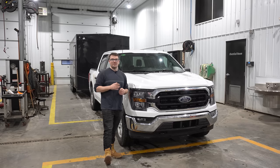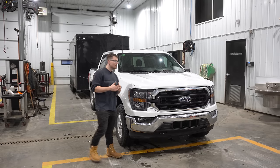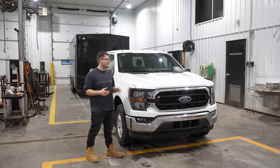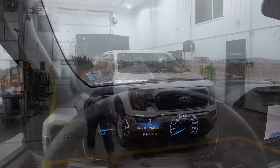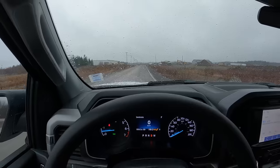I put the truck in four-wheel drive, floor it, and we time it to 50 kilometers an hour to give you guys a good impression of how these things get the weight behind them moving off the line. Three, two, one — to the floor.